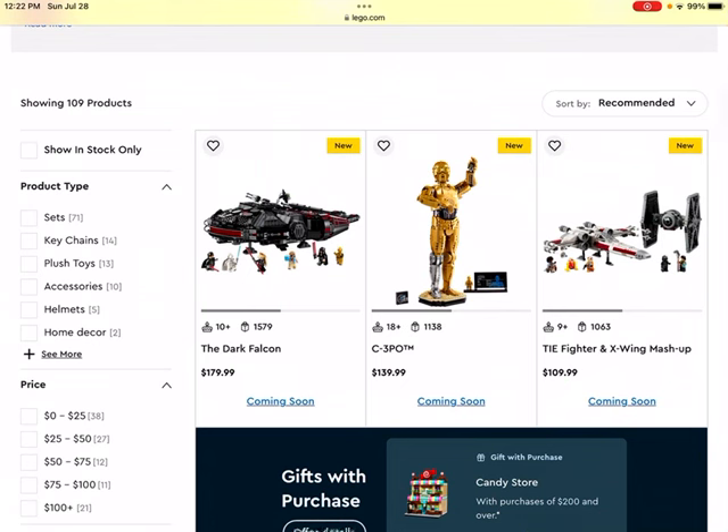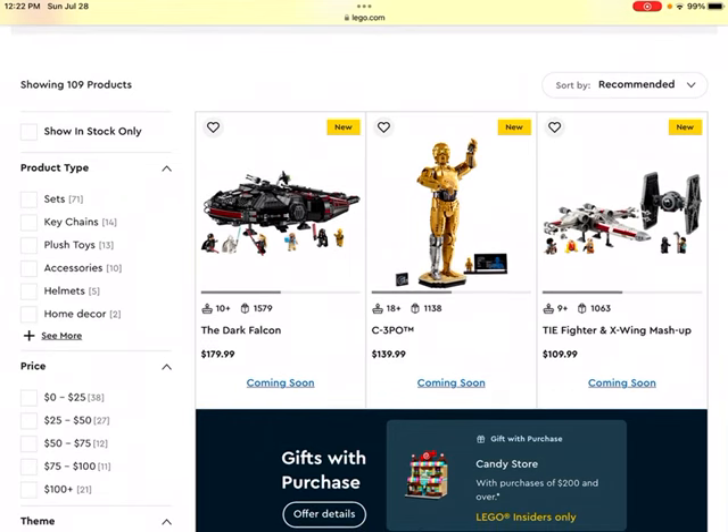We'll start off with the Dark Falcon set. I originally didn't think this was going to do too well, but you guys had some comments and I think they were totally fair. It does have a lot of pretty cool exclusive minifigures, and that's generally a good driving force behind the value of a LEGO set. So I do think this one will probably end up doing alright, mainly because of the great minifigures — you get a lot of exclusive figures there.